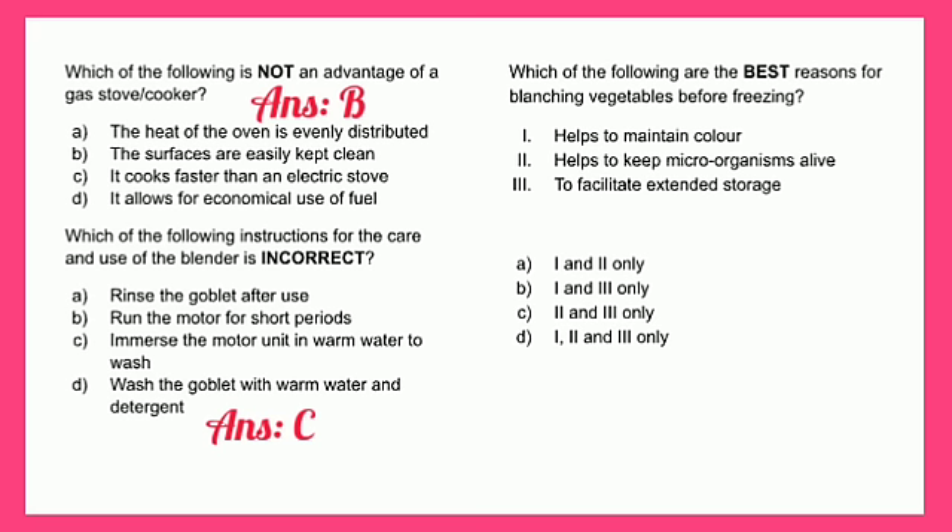This next question requires you to select more than one response. Which of the following are the best reasons for blanching vegetables before freezing? One - helps to maintain color, two - helps to keep microorganisms alive, or three - to facilitate extended storage. The answer is one and three only, because one of the main reasons for preserving food is to stop enzyme action and microorganisms from contaminating food.